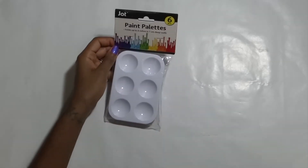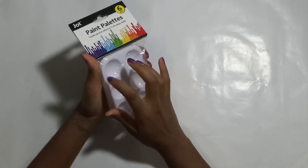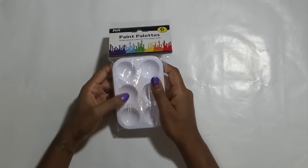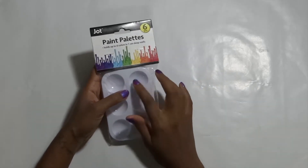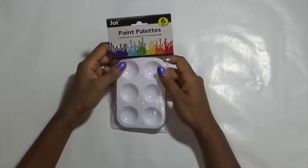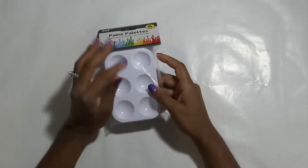Next I also grabbed these Jot brand paint palettes — there are six in a pack. I really didn't need these because I have one already, and once you have one there's really no need to have more, but I grabbed them anyway. They're the plastic little paint palettes, and I use these for nail polish when I'm doing dots or designs on my nails where I'll put a little nail polish in. So yeah, these will be very useful when I'm doing manicures. You just clean it out with nail polish remover.